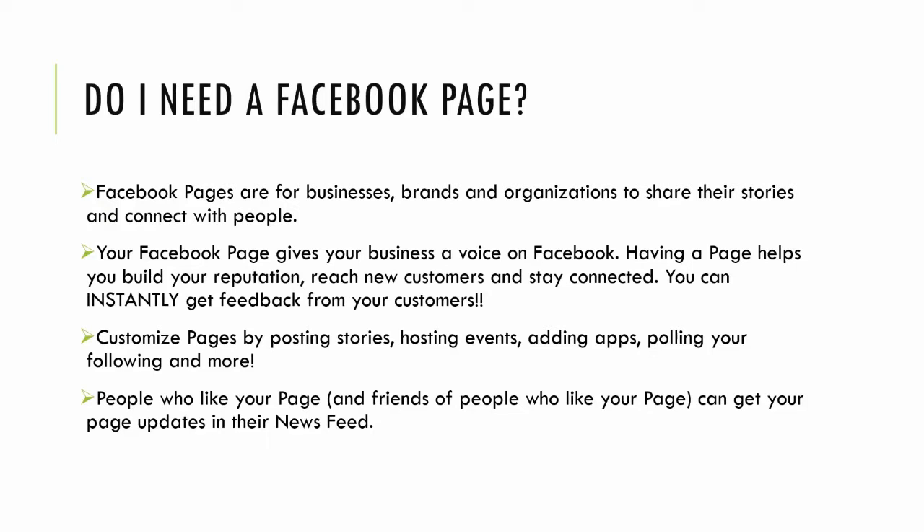What I love is the instant feedback. For example, say one of my clients is launching a new line and is unsure about one style versus another — post some mock-ups of the images on your Facebook page and ask your current customers to vote which one they prefer, which one they like, which one they would buy. So besides all these great things about building a community, there are a lot of additions that Facebook is constantly rolling out.